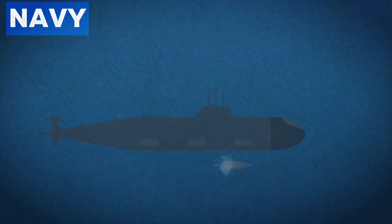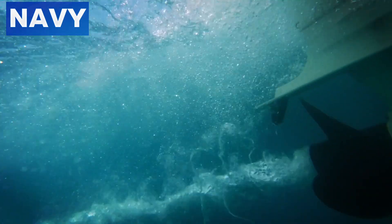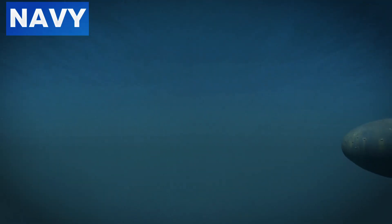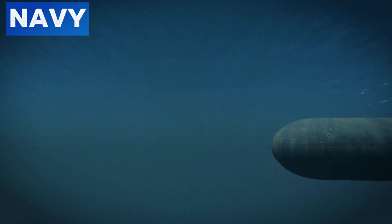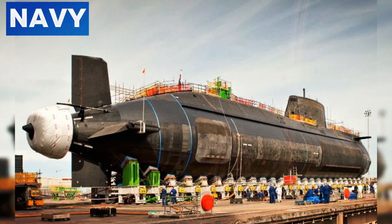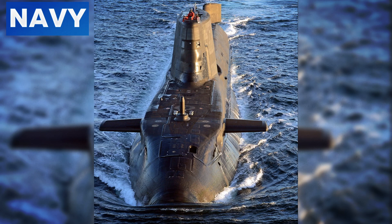Advanced stealth submarines also employ silent propulsion systems. Conventional propeller-driven submarines produce detectable cavitation noises. In contrast, modern designs use pump-jet propulsors and turbo-electric drives to minimize acoustic signatures. The pump-jet propulsor, used in the Royal Navy's Astute class submarines, reduces noise by using an enclosed rotor system.